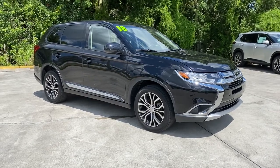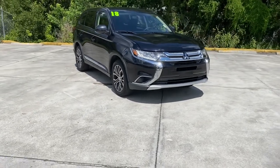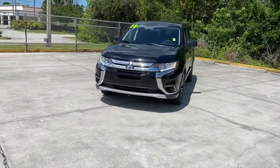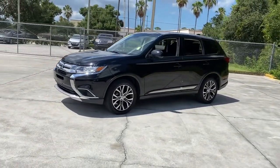Hop into the 2018 Mitsubishi Outlander. With less than 35,000 miles on the odometer, this vehicle provides excellent value. Make the most of every drive when you travel in modern style and comfort.